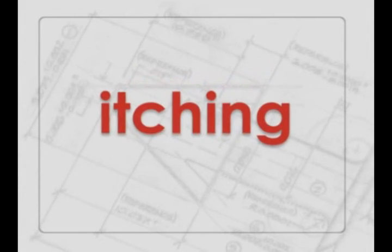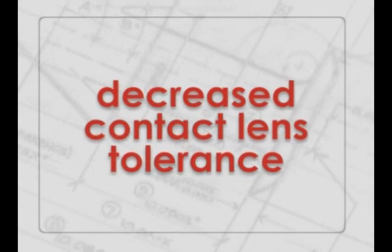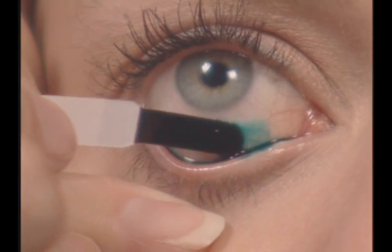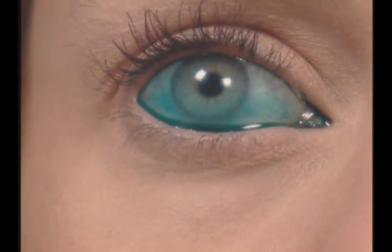Among the numerous symptoms: itching, burning, redness, blurred vision, and decreased contact lens tolerance. You can test patients for chronic dry eye disease using various diagnostic tests, such as Lysamine Green, ZoneQuick, and BioGlow Fluorescein Sodium Strips.